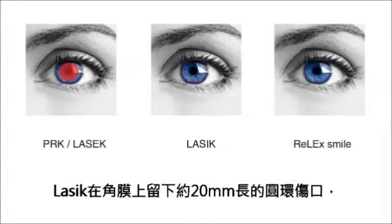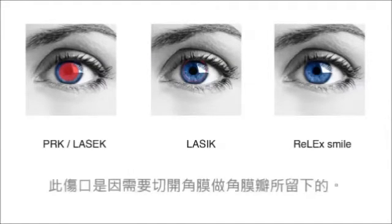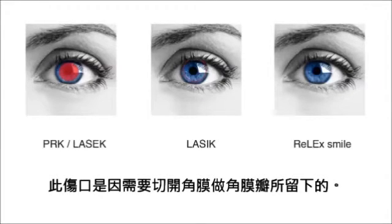With LASIK, only a thin line of about 20 mm on the surface of the eye is left after treatment. This line is formed by the edge of the flap and heals quickly.